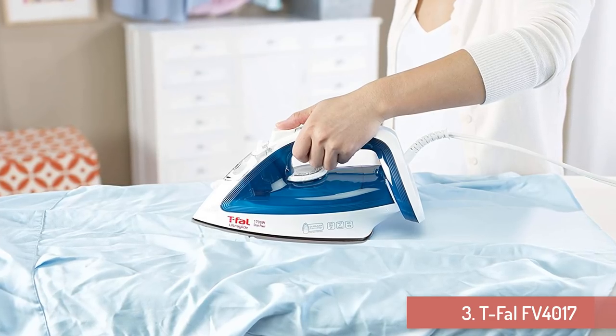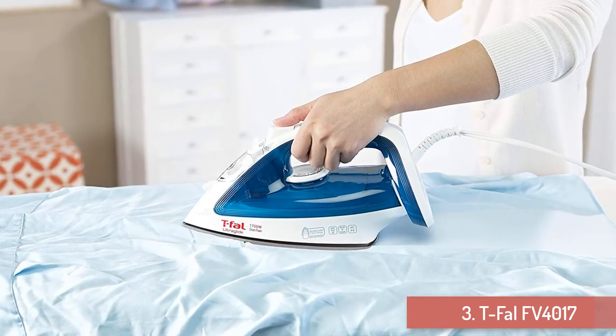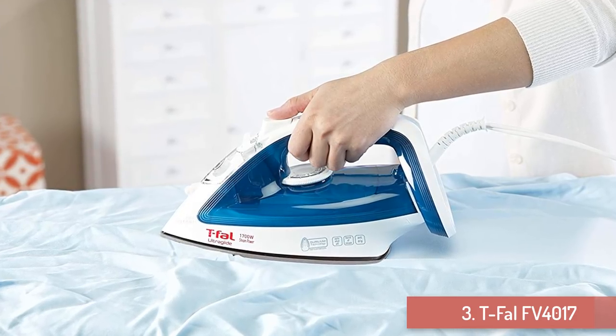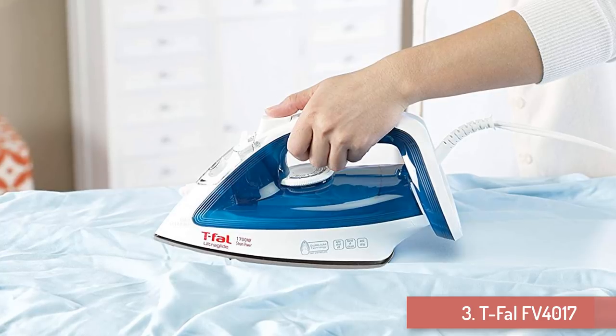On top of that, the Ultra Glide steam iron has an ergonomic feature — the integrated steam trigger, which is found on the handle's underside. All you need is a simple press to produce a powerful steam burst to eliminate wrinkles. You can also use this steam iron vertically on your drapes and clothes that are hanging.